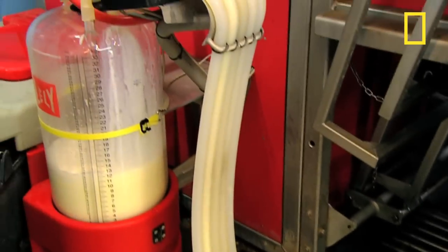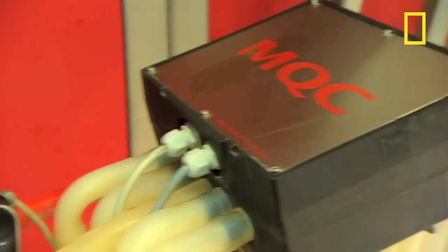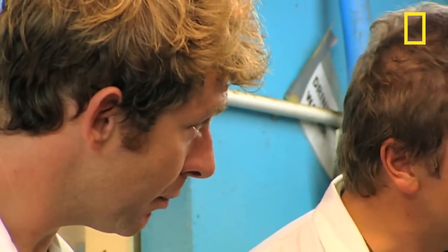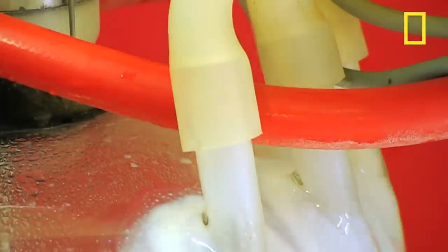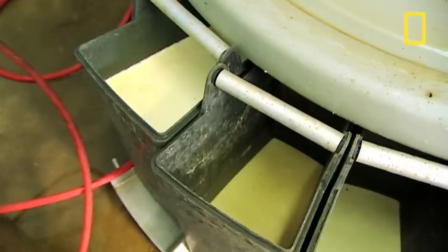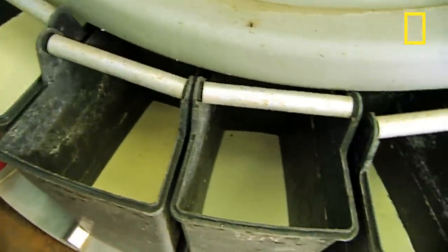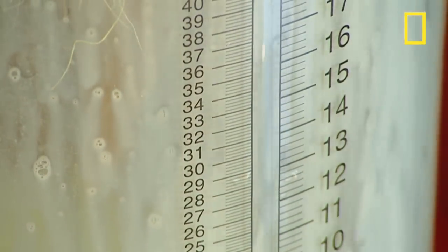The milk comes down through these tubes and goes through this electronic box — there's £10,000 worth of sensors in there which monitor the quality of the milk. It can detect watery substances, cow muck, dirt, blood, or anything which isn't normal in the milk, and it will separate that milk out into these buckets. When the process is finished, it takes about four seconds to chill the milk down from 37 degrees down to two degrees.